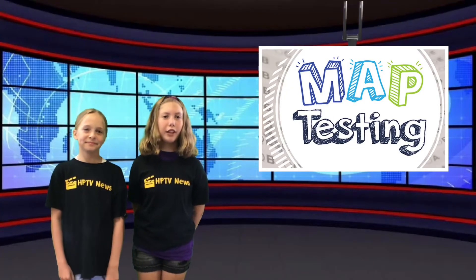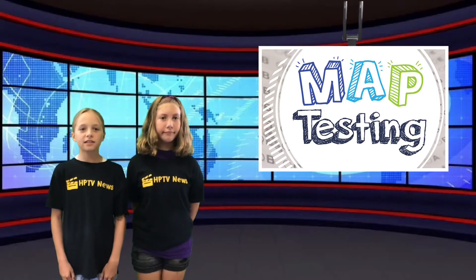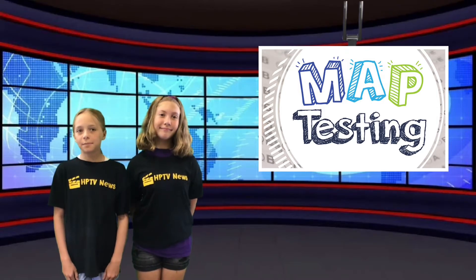This week we will be taking the reading and math MAP tests. To help us prepare for these important tests, our field reporter Audrey will share some tips for success.